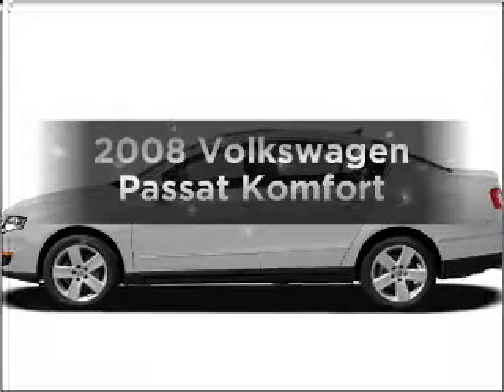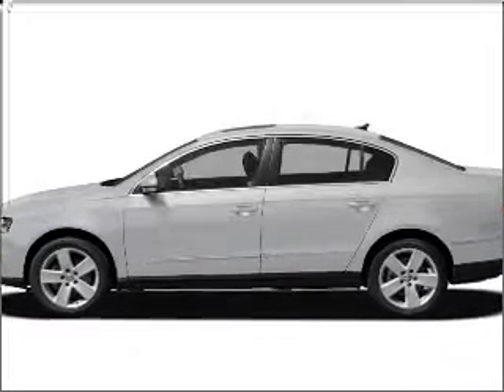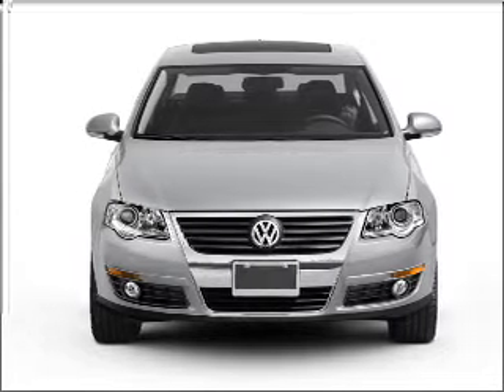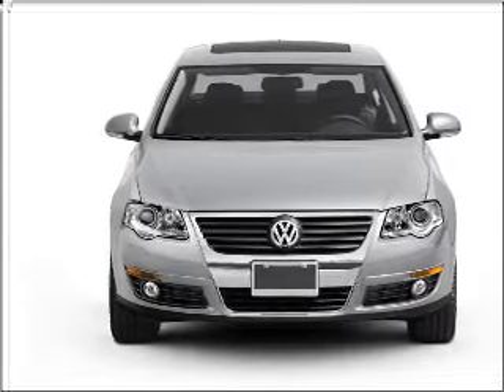Presenting the 2008 Volkswagen Passat. This is the set of wheels you've been looking for, with an efficient 4-cylinder engine that responds smoothly to its 6-speed automatic transmission.